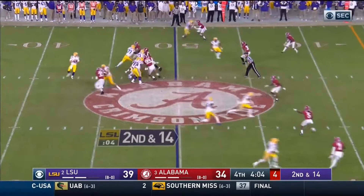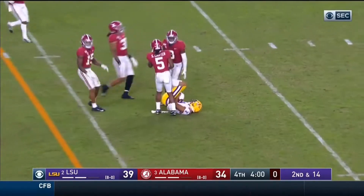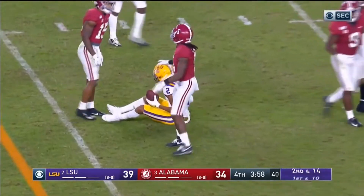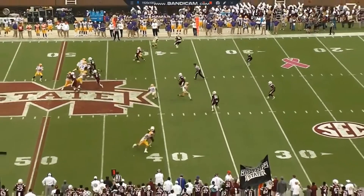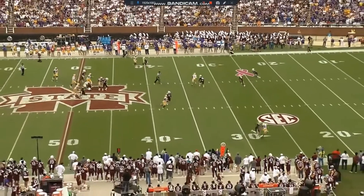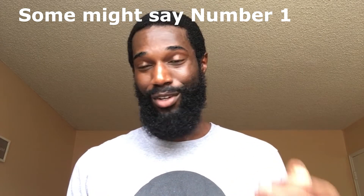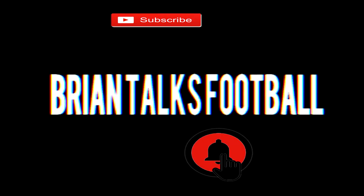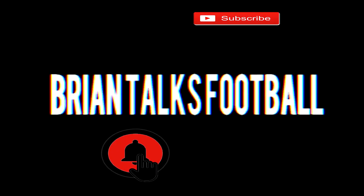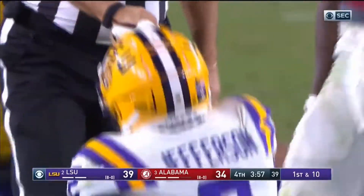LSU wide receiver Justin Jefferson has shot up a lot of draft boards over the past few weeks, especially among draft evaluators that I really respect. I wanted to go back and see what it is about him that has these guys excited about him possibly being wide receiver number two in the first round of the NFL draft this year. There were three plays that really stood out to me that showcase his ability to get open and be productive.